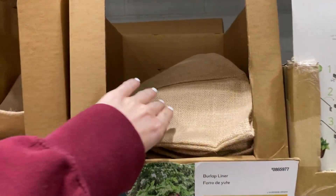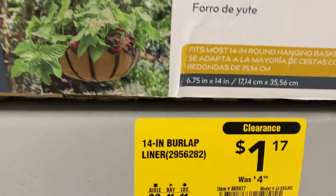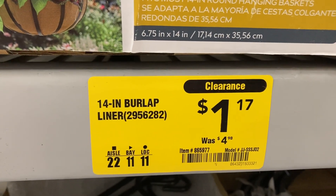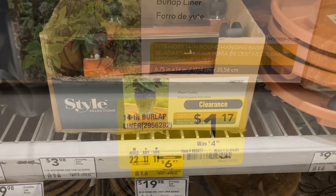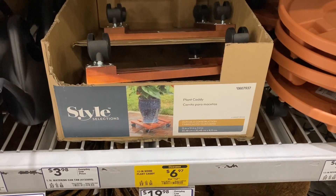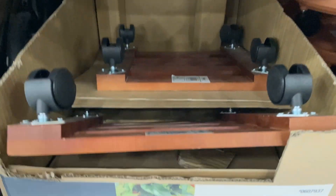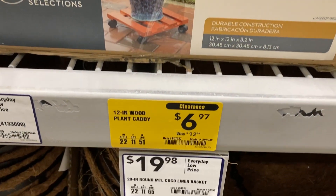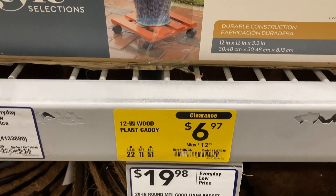They have these burlap liners right here, and these are on clearance from $4.98 down to $1.17. Such a good deal. And these plant caddies with wheels on the bottom are on clearance from $12.98 down to only $6.97.